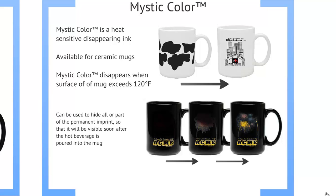We also have what we call our mystic color, which is our heat sensitive disappearing ink. It's exclusively for ceramic mugs. The mystic ink color disappears when the surface temperature of the mug exceeds 120 degrees Fahrenheit.